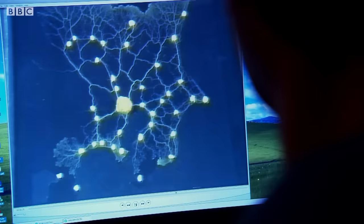The slime mould doesn't have a brain or any way of calculating this, but has managed to produce a network with very similar properties.